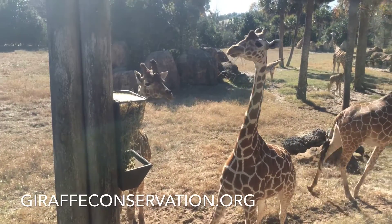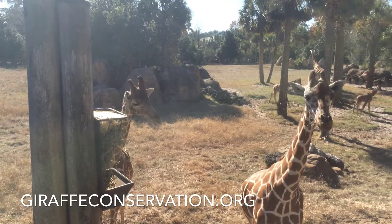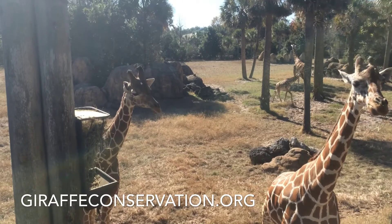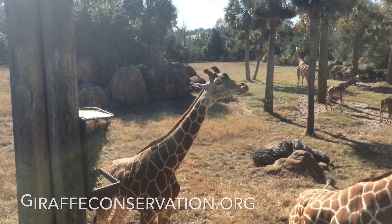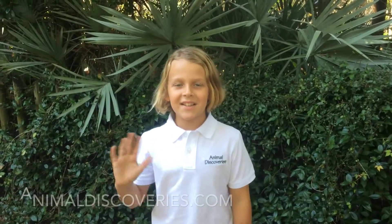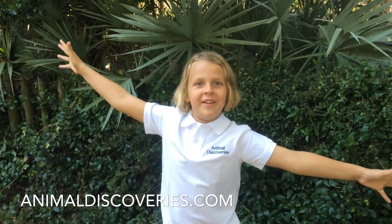It's very important that we all work together to create a sustainable future for giraffes. Visit my friends at giraffeconservation.org to see how you can help. See you next time on Animal Discoveries!